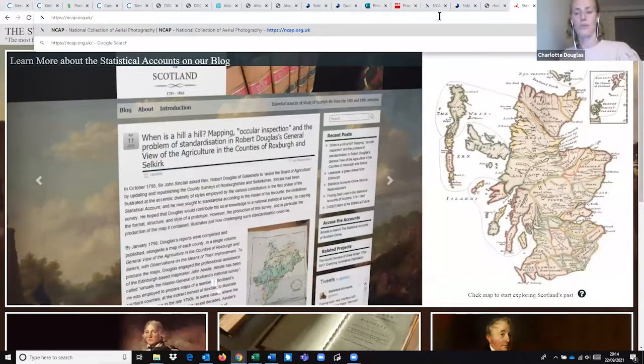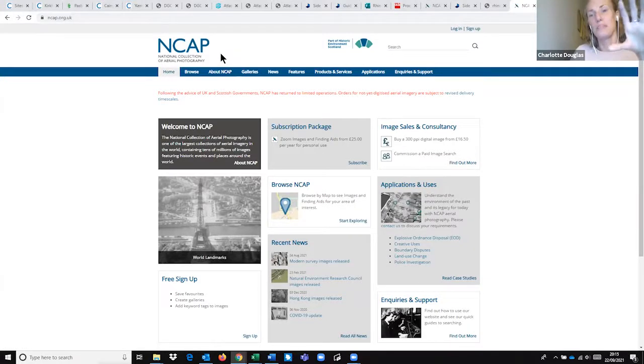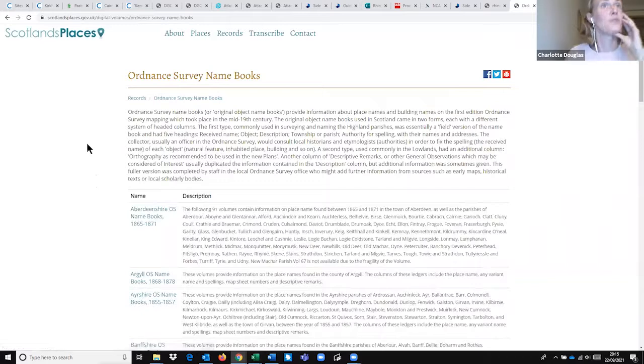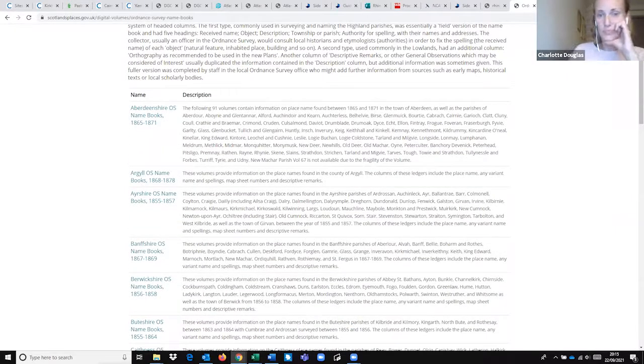Also worth mentioning: the archive of aerial photographs from Historic Environment Scotland — very similar branding to Canmore — has aerial photography from the earliest available right through to modern imagery being collected now. And the Name Books are a really useful resource, similar in usefulness to the Statistical Accounts, giving information on how and why places were named the way they were — which next week's talk will likely touch on as well.